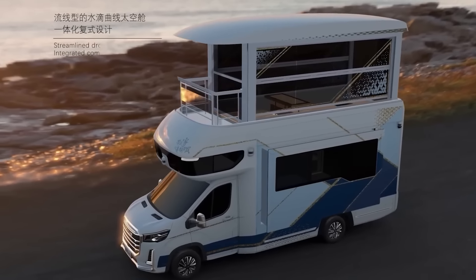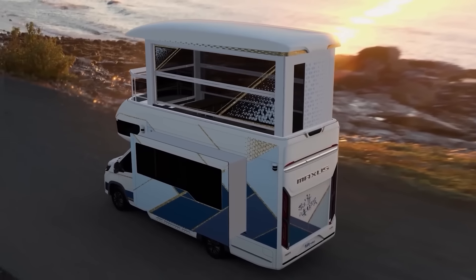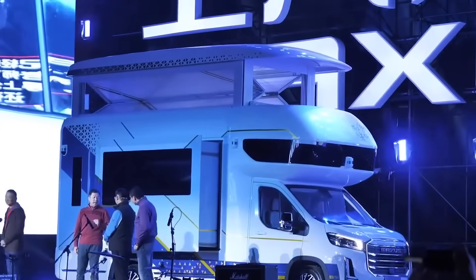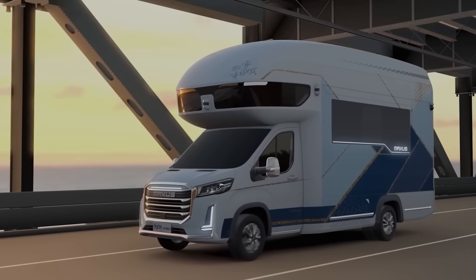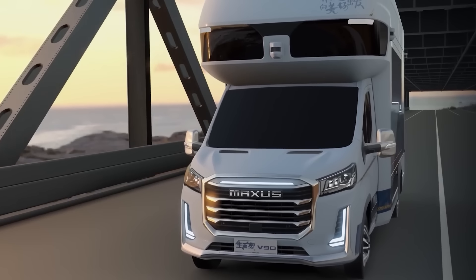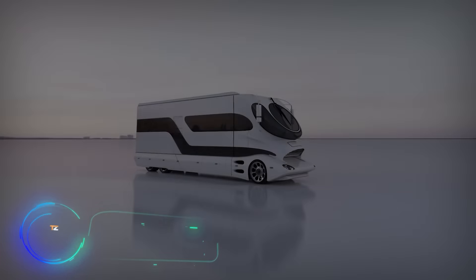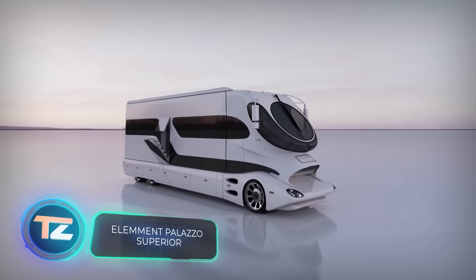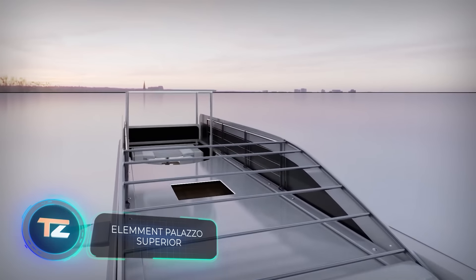Naturally, the living areas can include amenities like an audio system, washing machine, kitchenette, air conditioning, and an infotainment screen. If you're thinking of buying the V90 Villa Edition, be prepared to spend $420,000. This motorhome draws inspiration from racing cars, yachts, and airplanes — a bold claim the folks behind the Element Palazzo Superior are pretty confident about, so let's check out what they've cooked up.